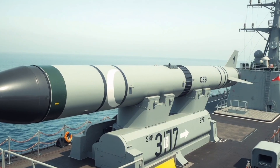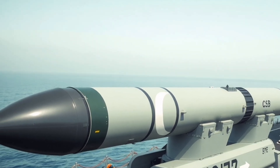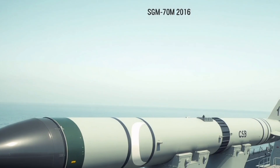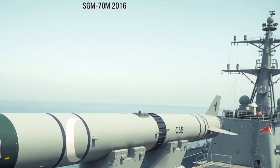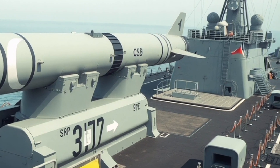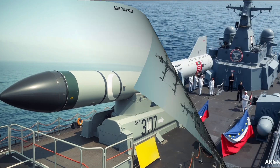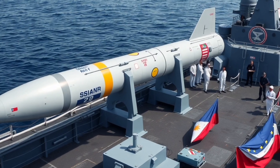The missile measures 5.46 meters in length and weighs approximately 792 kilograms without the launcher. With the launcher system included, the total weight reaches 1,061 kilograms. It carries a 250-kilogram high-explosive or semi-armor-piercing warhead, capable of inflicting serious damage on medium-to-large-sized enemy vessels. The missile flies at subsonic speeds around Mach 0.85, which translates to roughly 1,013 kilometers per hour, and it has a range of over 180 kilometers.